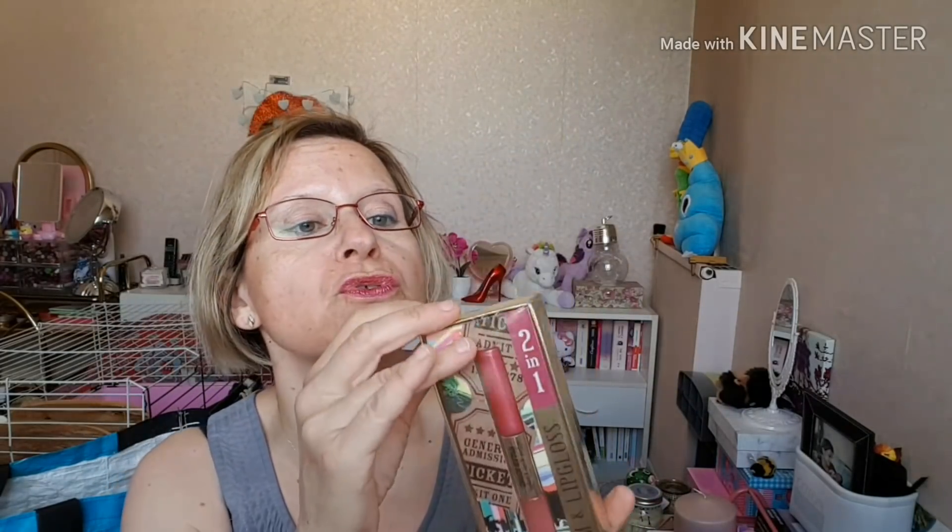Vérifiez bien que tout soit emballé, car il y en avait qui étaient déballés. Je vous marquerai le prix. Ce n'était pas cher, c'était un peu moins de 2 euros. Moi, j'ai pris celui-ci.